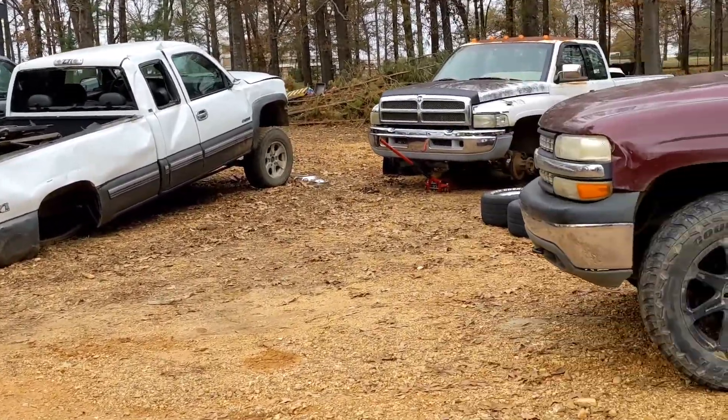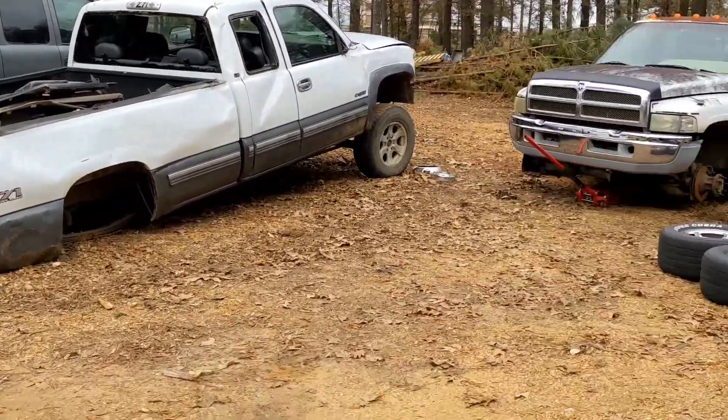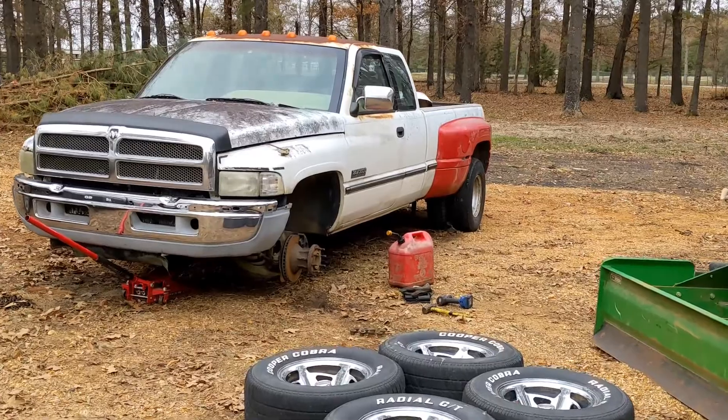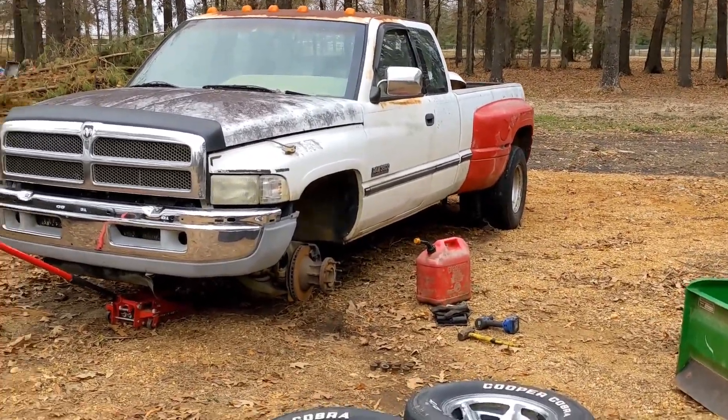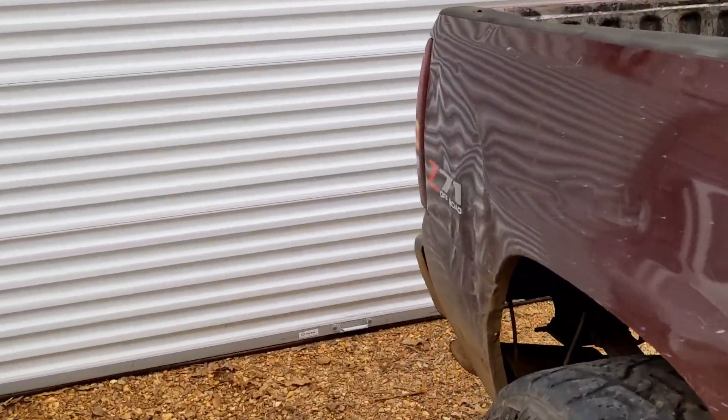Today's video is a little bit different. Been busy with work, got a bunch of new projects. I'm currently working on a video for the dually, getting some new used tires on the front. But as you saw in the thumbnail, let's start here with this project car.